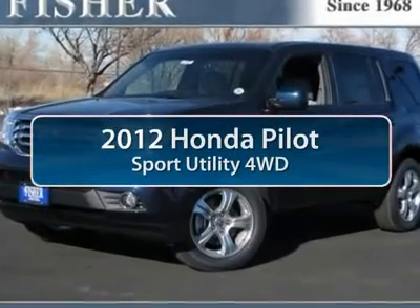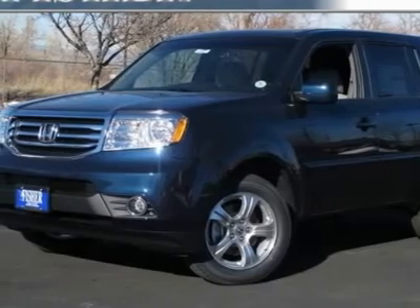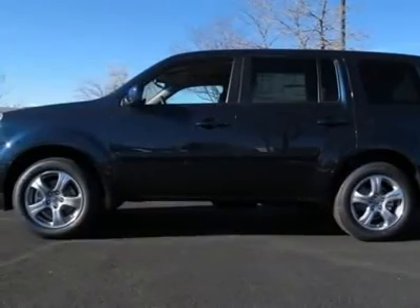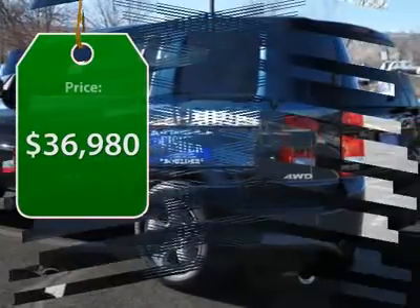The 2012 Honda Pilot. Optimal utility. Indulgent interior. Powerful performer. You'll be ready for almost anything in the Honda Pilot, and it's priced below $40,000.